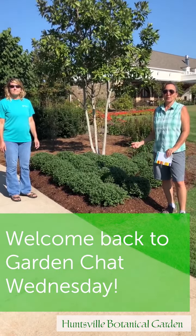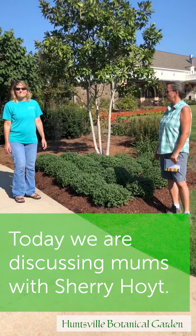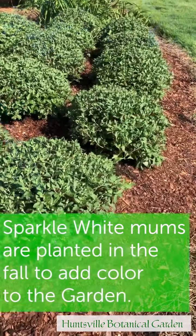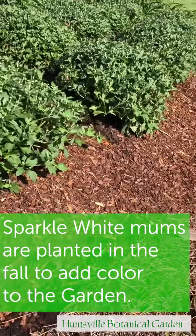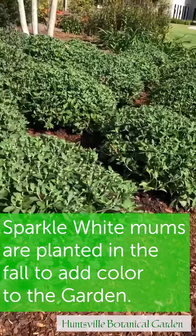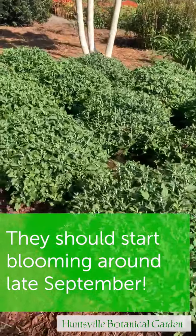Welcome to Garden Chat, and I'm here with Sherry Forty. We are taking a look at these garden bombs. These are our garden bombs — this is Sparkle White. We plant them in the fall for extra color. These should bloom around the 25th and they add extra color for our displays for the fall.